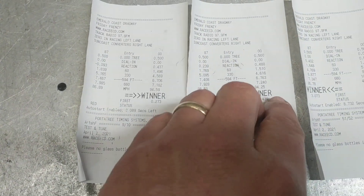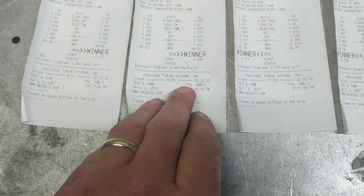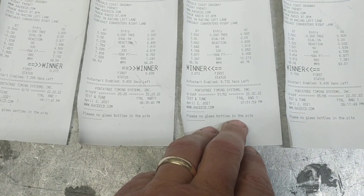I went back around for a hot lap — got a 1.51 60-foot, 7.24, 94.2.